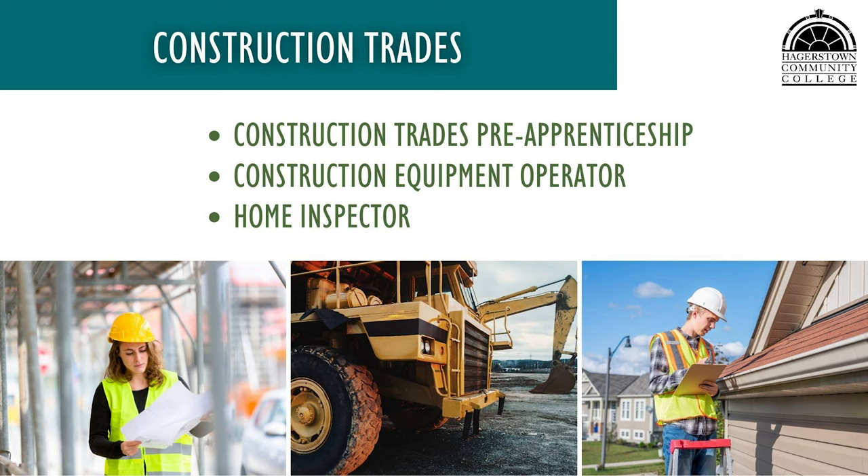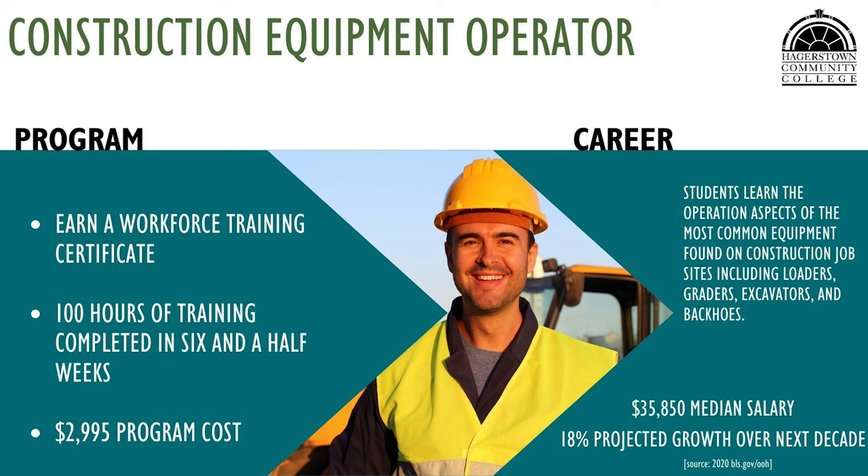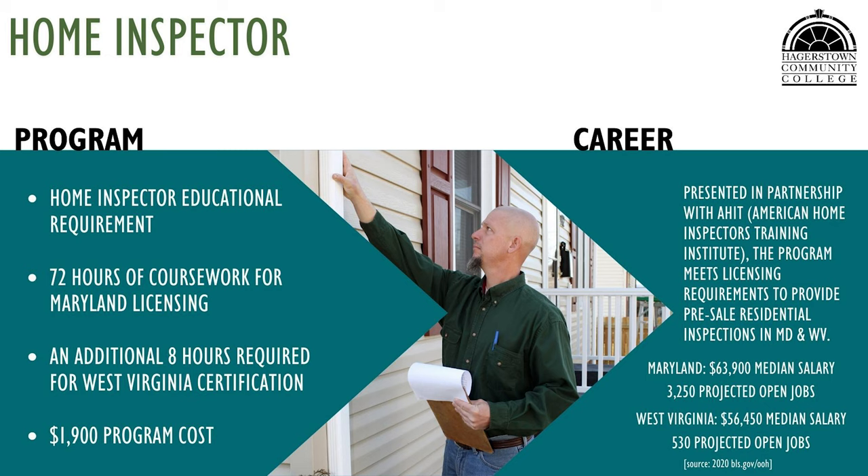HCC offers a construction trades pre-apprenticeship, construction equipment operator, and home inspector program within the construction trades area. The construction trades pre-apprenticeship prepares students to enter employment with companies performing HVAC, electrical, plumbing, or carpentry functions on construction sites. The construction equipment operator program prepares students to drive and control heavy machinery on work sites that support construction of buildings, roads, and various other projects. The home inspector program prepares students for a national exam and state licensing to provide pre-sale inspection of residential units.